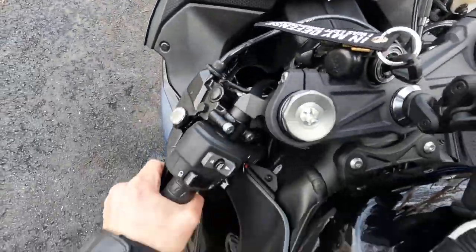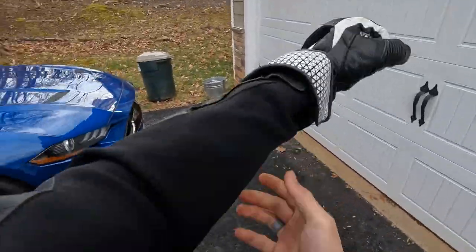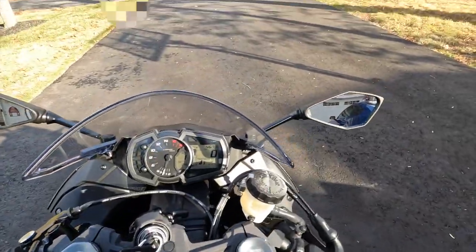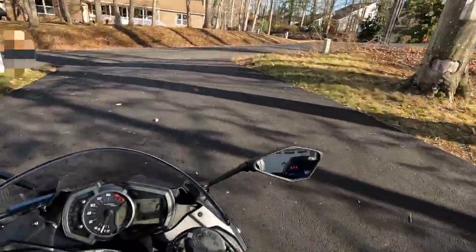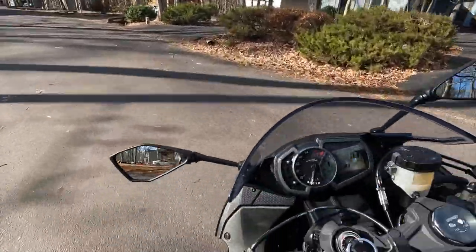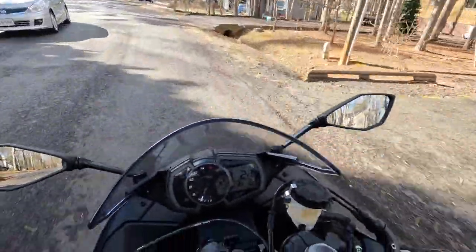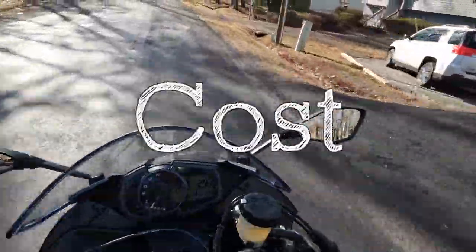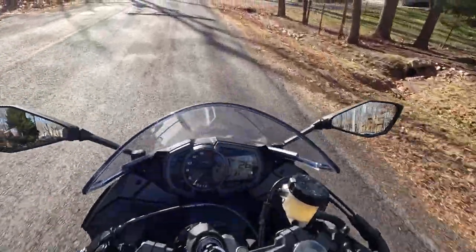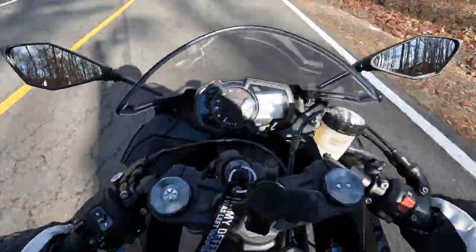Before I fumigate the house, roll the bike up a little bit further. Let the bike warm up for a second. Alright, so we're going to get out of the community. The next clip is where I'll talk about the true cost of owning a motorcycle. As you can probably tell, I'm having way too much fun already and we still haven't even left my neighborhood.